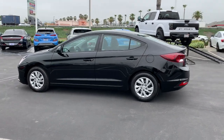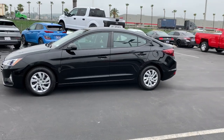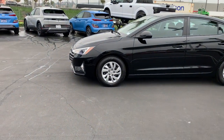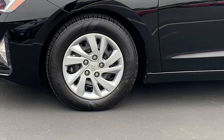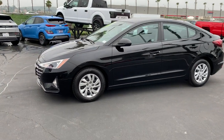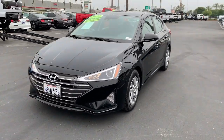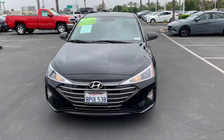This driver-focused sedan is an exceptional value. The following are some of this vehicle's highlighted options: keyless entry, Bluetooth connection, pass-through rear seat, traction control, intermittent wipers, tire pressure monitoring system, daytime running lights, MP3 player, trip computer, and remote trunk release.